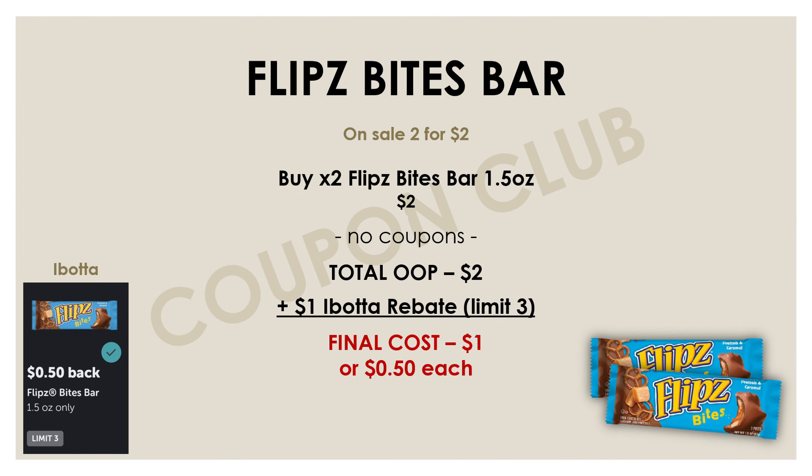Here we are with deal number one. I've actually shared a deal with these Flipz Bites bars in the past couple of weeks, but the rebate that we are using for this deal just keeps resetting, so I'm going to keep sharing it as long as we can keep getting it for under a dollar. This week the Flipz Bites bars are on sale two for two dollars — they're normally priced at $1.39. We still have an Ibotta rebate for 50 cents back, which is a limit of three.